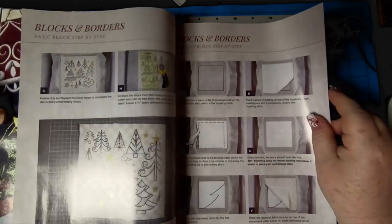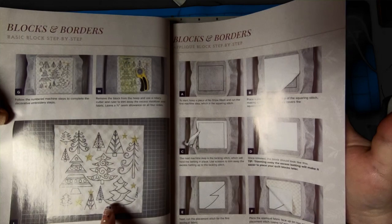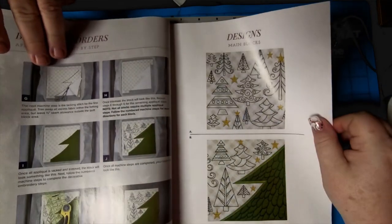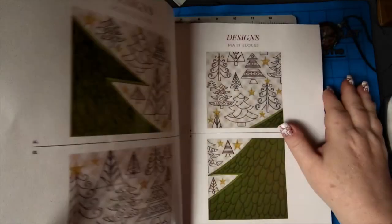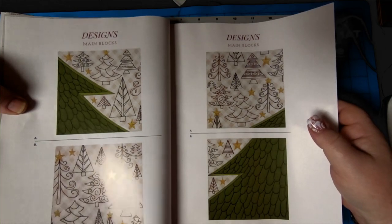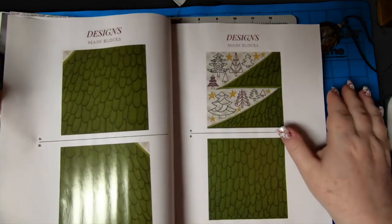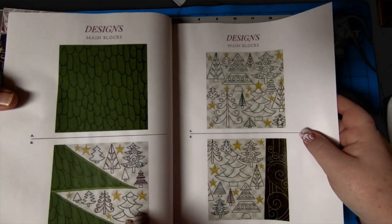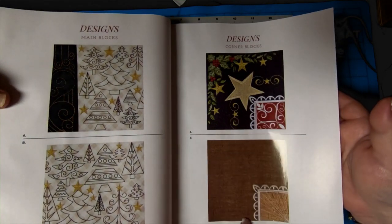Loving it. And then of course your instructions — because we know that. Oh, isn't that pretty? I like that. Nice. I've been waiting for this one. I just love these. And that's cool too — we need to have that for the wall. Oh, and here's the borders and different things.